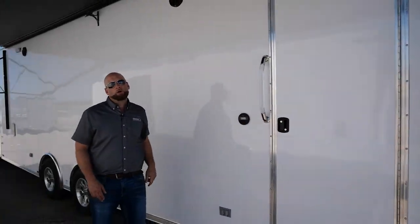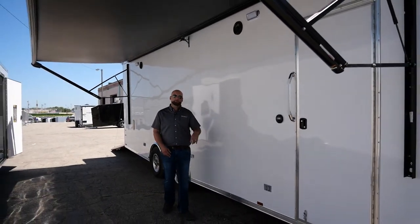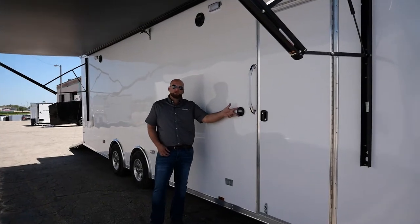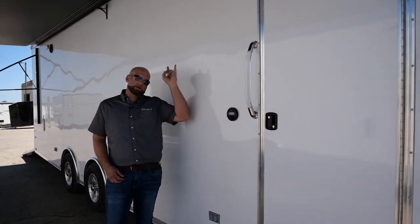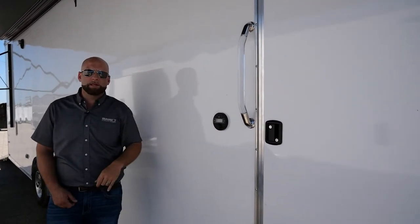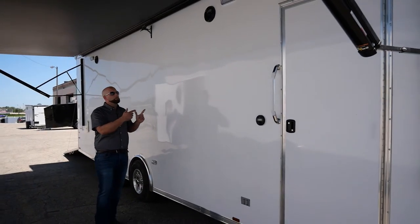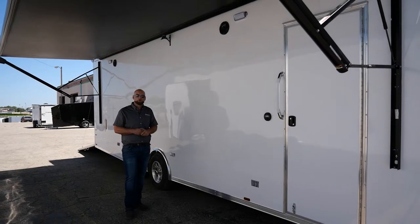It's a Lippert power awning, 12-volt, with nice lighting for the evenings. We have the head unit right here — this controls the Wet Sounds system inside and out, all the speakers. You've got your two exterior speakers under the awning, which isn't a concern because they're waterproof, so no worries there.